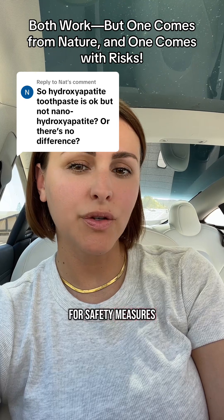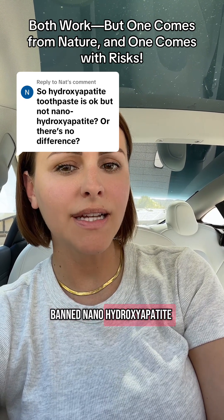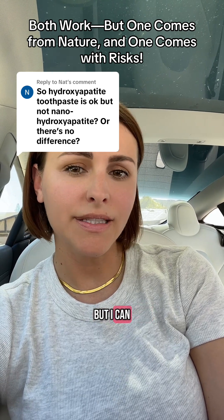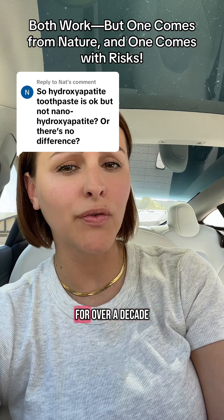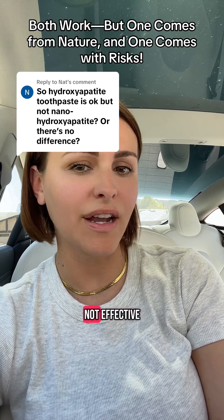For safety measures, the European Commission has banned nanohydroxyapatite at concentrations under 10%. But as someone who has been developing products for over a decade, anything less than 10% is simply not effective.